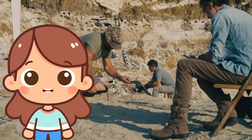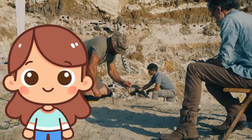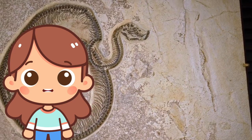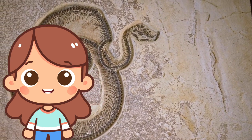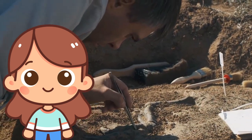F is for fossil! Fossils are remains of plants and animals that lived a long time ago. They turn into rock and help us learn about creatures from the past, like dinosaurs.